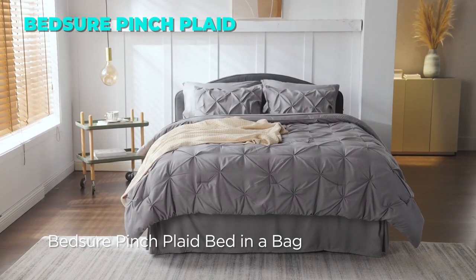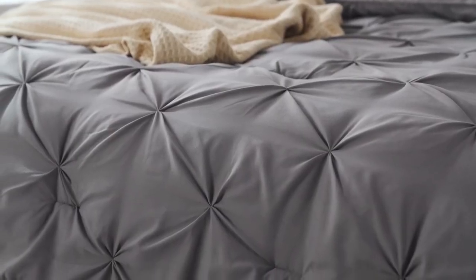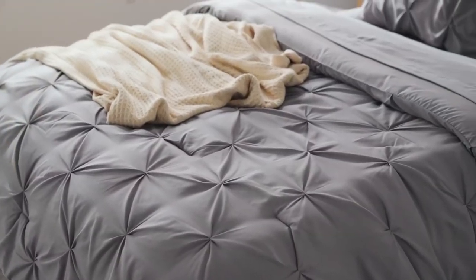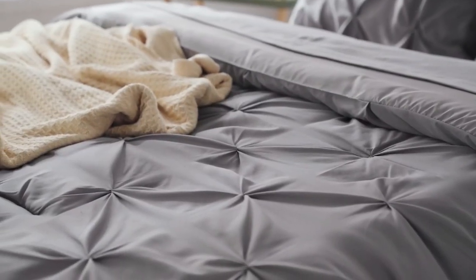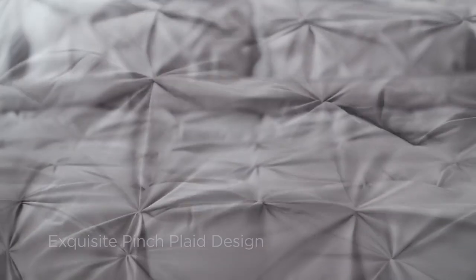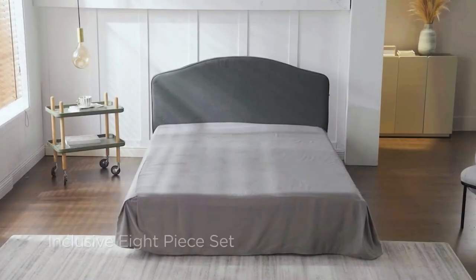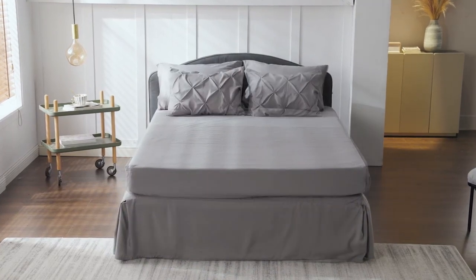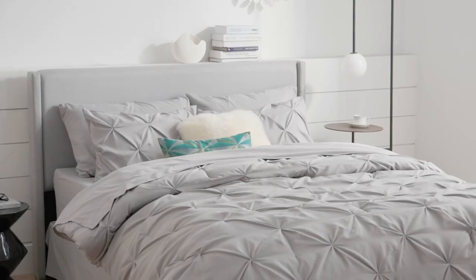The third comforter set on our list is the 7-piece Bedshire Queen Comforter Set. This set is a great choice for anyone who loves a modern and elegant style. It has a stunning pinch-pleat design with a geometric pattern, adding texture and sophistication to your bed. The comforter is made of fine brushed microfiber fabric that is extra soft and smooth, filled with microfiber filling blend that is warm and fluffy, creating a cloud-like sleeping space. The bedding also resists fading, shrinking, and seam slippage after washing.